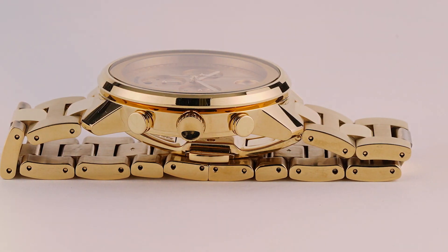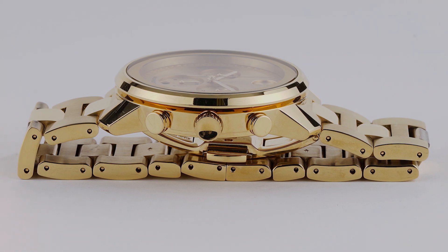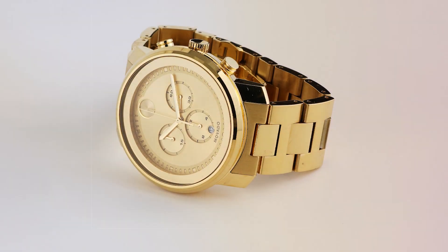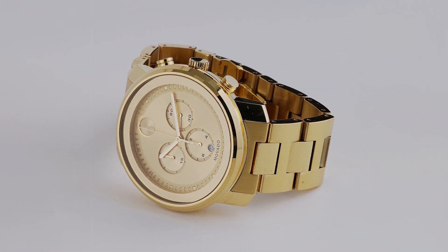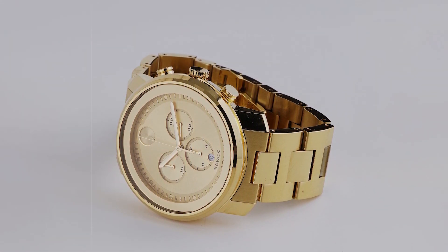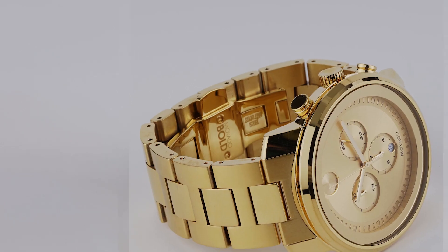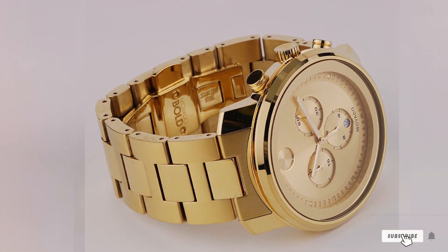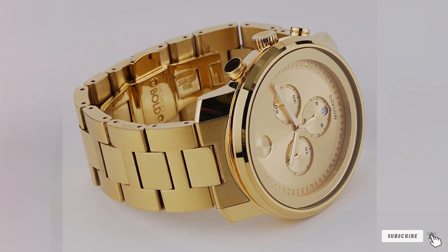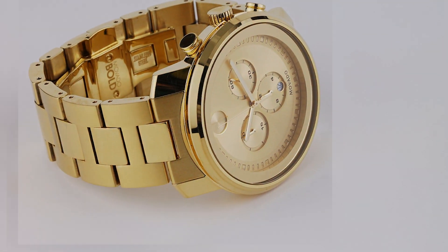The Movado Bold Metals Chronograph is a statement piece that doesn't compromise on performance. Its water resistance capability makes it suitable for everyday wear, while the push-button deployment clasp on the bracelet adds a level of convenience and security. This timepiece is designed for the modern man who values the craft of watchmaking and the expression of individual style, demonstrating that one can enjoy the luxury and sophistication of a well-crafted chronograph without the exorbitant price.